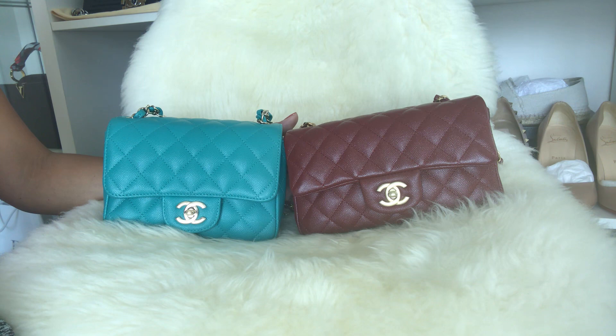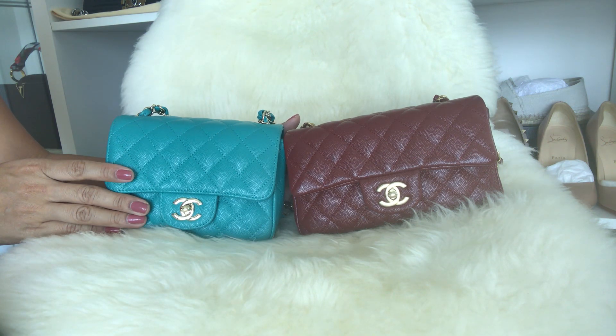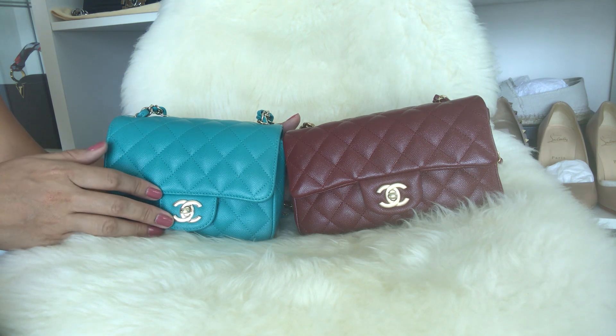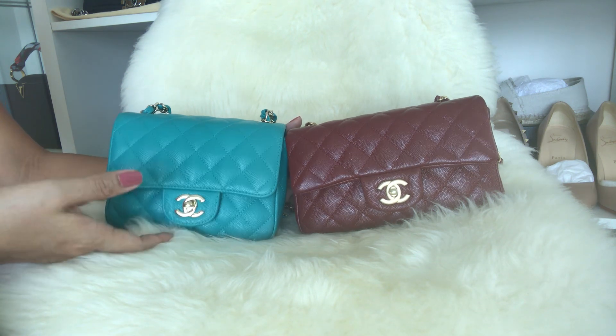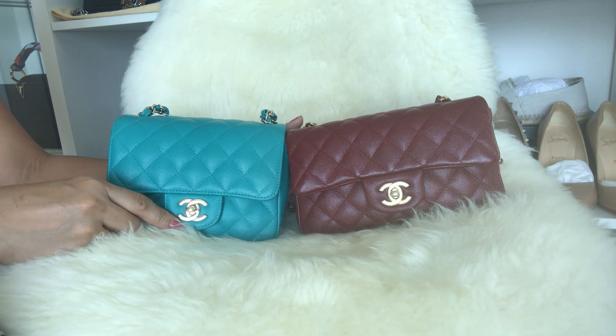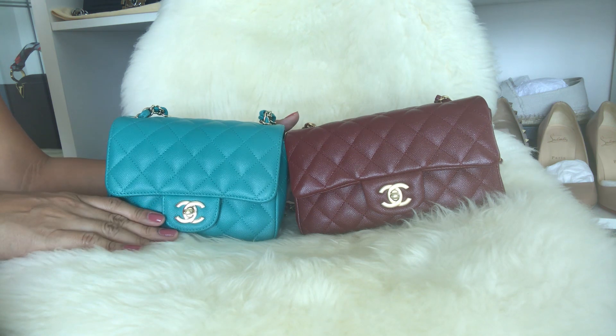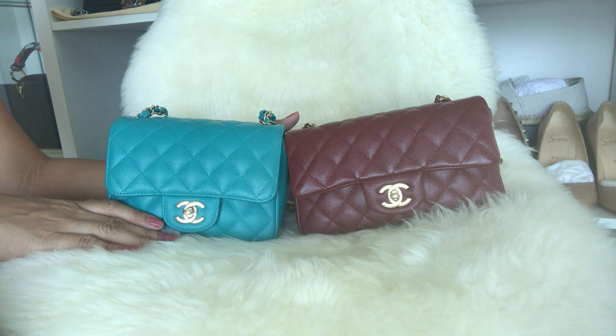That's it from me today — the comparison video on these two bags. I hope it helps you decide which one to get. You really can't go wrong with either one. Have a good day or night, and thank you so much for watching!